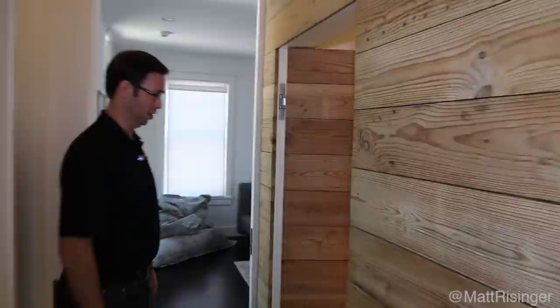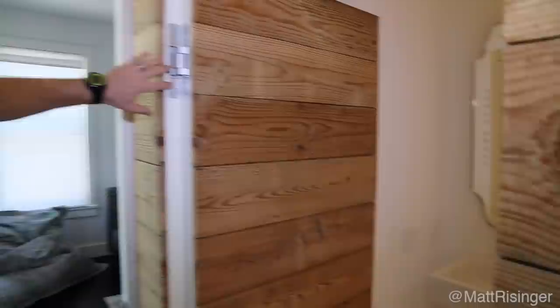Now we used my favorite hinges on this one. These are Sugitsuni hinges — nicely adjustable, especially when we're doing a remodel house where you want that adjustment for up, down, in, and out.